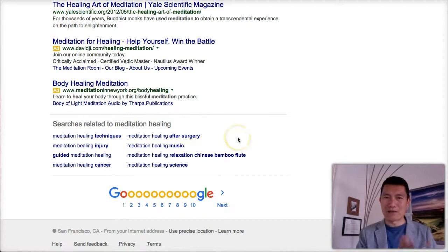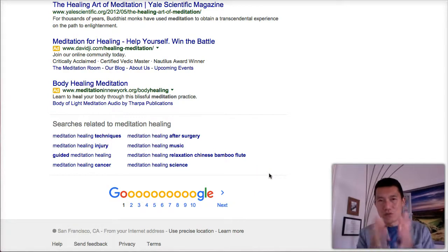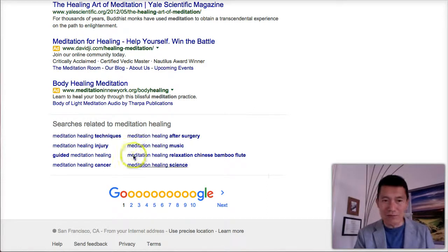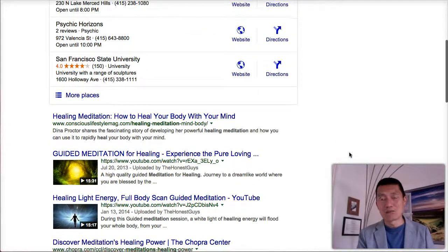These are very helpful for understanding how to shape your services. Even though you're good at meditation healing, the key question is: healing for what? Now we know — after surgery, cancer, injury — that's what people really want to use your services for. You can create separate service offerings, each with its own webpage, and you'll be much more likely to be discovered even in your local area.